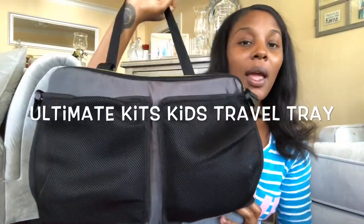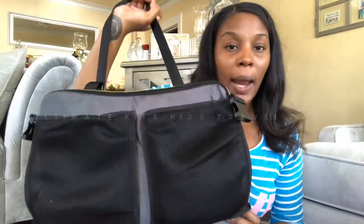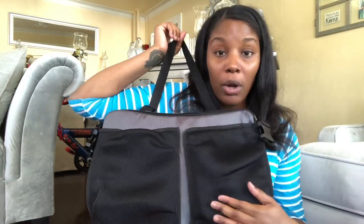Ultimate Kids on Amazon sent Alan the Kids Travel Tray. In this video, I will show you how to attach it to the car and also show you guys how Alan uses it while we're in a car.